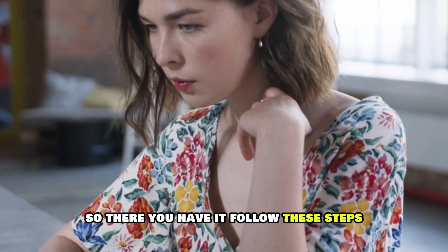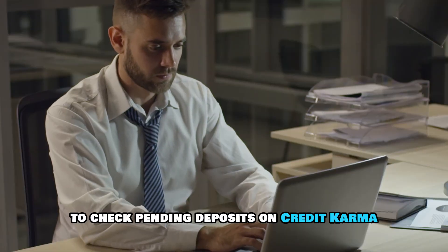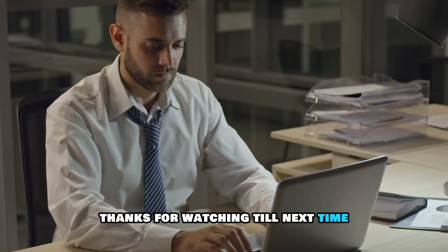So, there you have it. Follow these steps to check pending deposits on Credit Karma. Thanks for watching. Till next time.